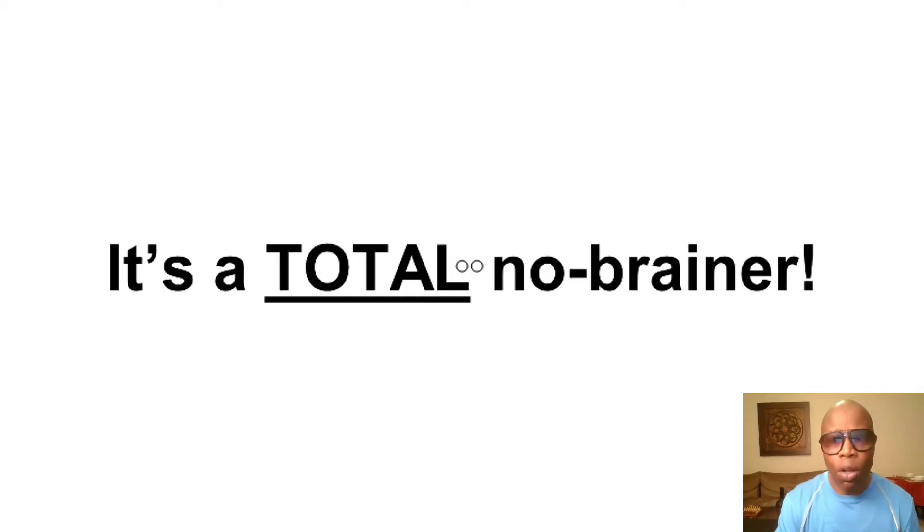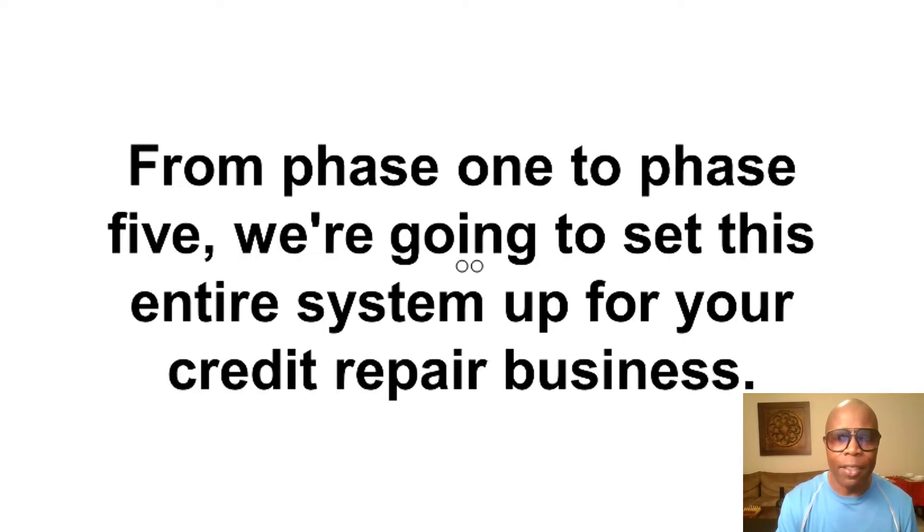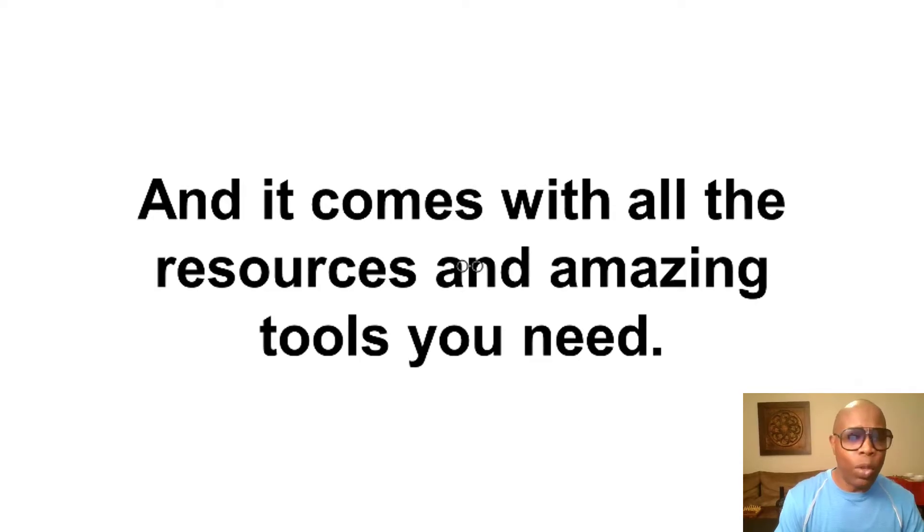It's a total no-brainer. The Credit Commander Masterclass is broken down into five phases. From phase one to phase five, we're going to set this entire system up for your credit repair business, and it comes with all the resources and amazing tools you need.